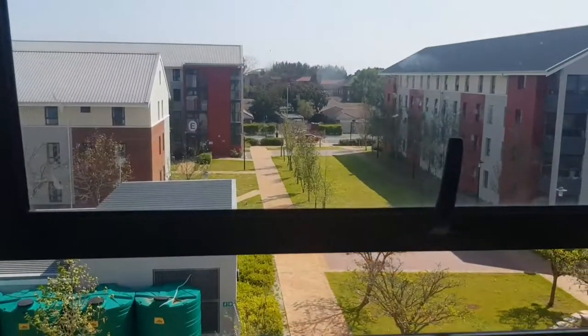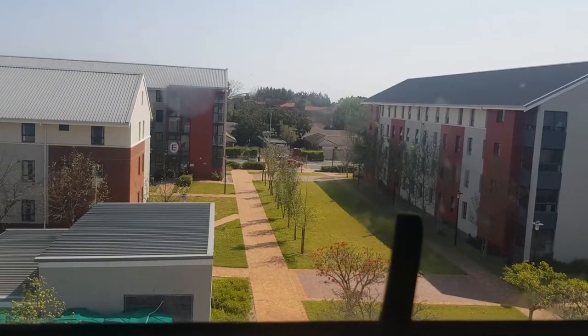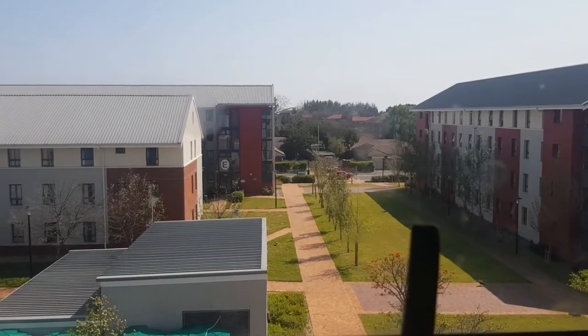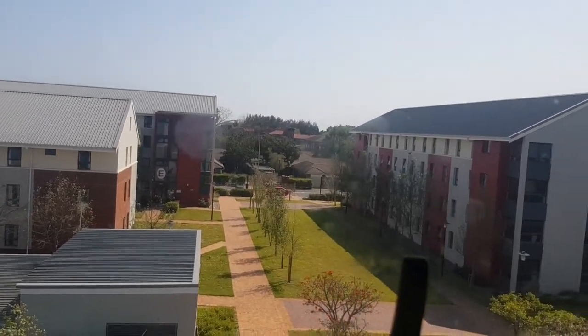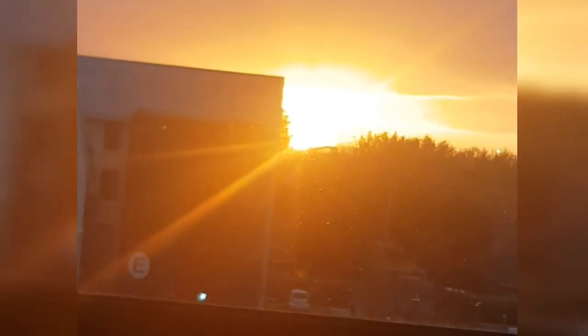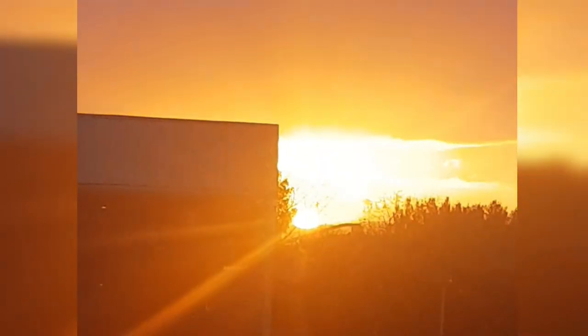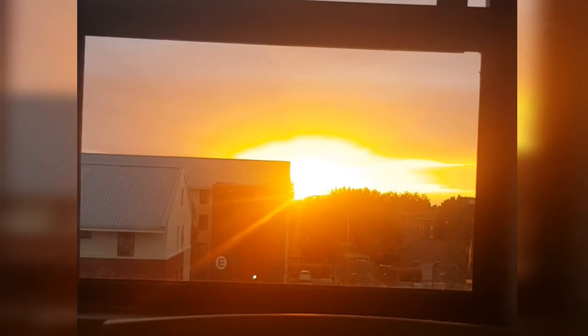I hate these curtains, but the view from my room is amazing. Don't mind the dirt on the glass — they haven't been washed in a while. From my room I can see the sunset, and it's so amazing. Let me just insert a clip for you guys to see these beautiful sunsets. That's so amazing — look at the sky! The sun, just wow, it's just so beautiful.